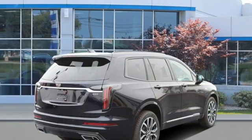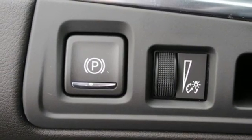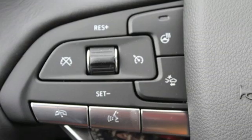AM-FM satellite radio, remote engine start smart device, dual-zone climate control, front and rear parking sensors, and V6 engine.